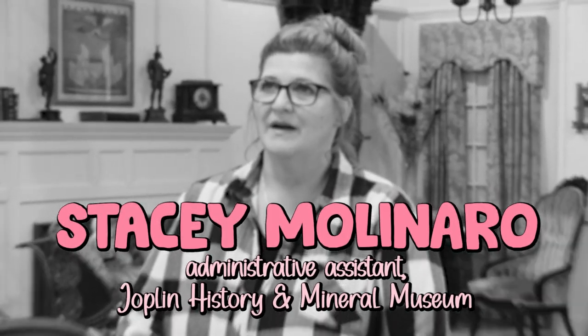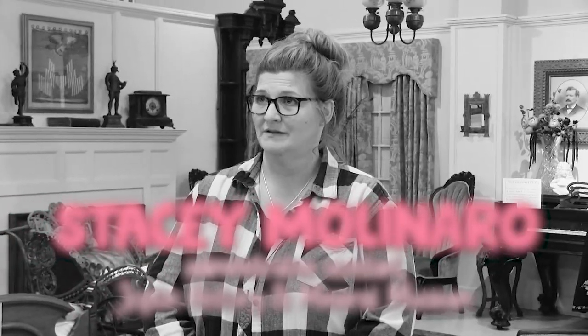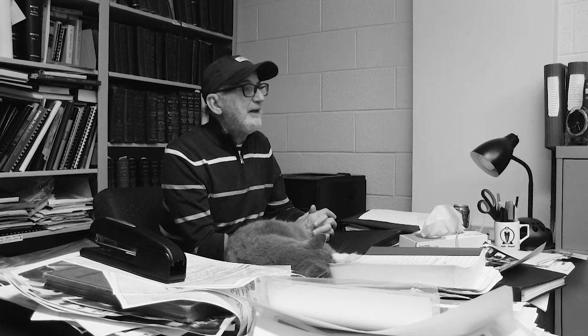My name is Stacey Molinaro. I've been here for two and a half years and my title is Administrative Assistant. I think the cookie cutter museum brings a lot to this museum. We've had several people come that have seen it on the Food Network channel, and Pioneer Woman just did an article in her magazine. There are people that come from all over, and we feel it's a great selling point — it adds another fascinating aspect to stopping here and makes us very unique.